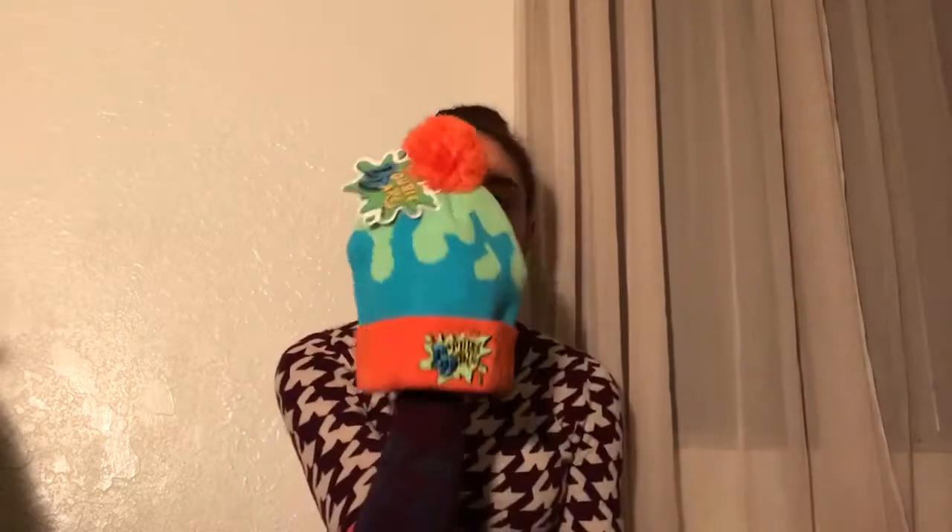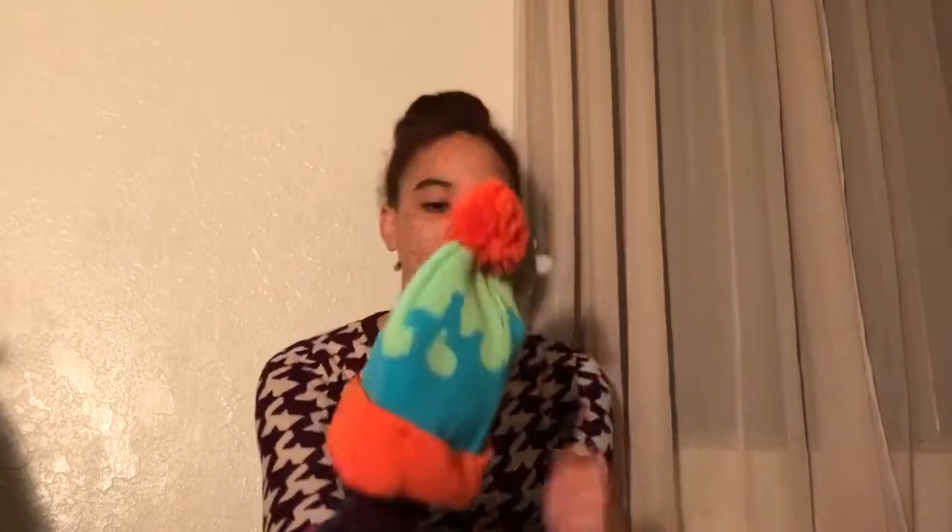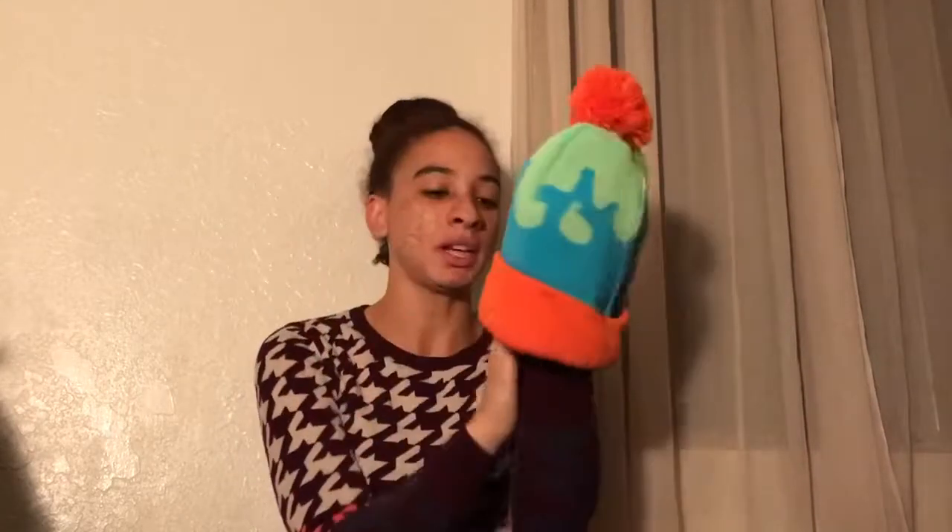Oh, it's a beanie. Oh my goodness, it's a Double Dare beanie! That is amazing. I love Double Dare. I wanted to go on Double Dare so bad. I love this so much. I love it, it's so bland and tacky, but it's amazing. Double Dare beanie.